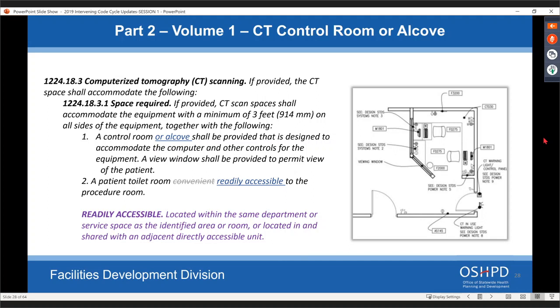For CT rooms, you can have a control room or an alcove — an alcove has no door separating the tech area from the service area, and this added some confusion where people were interpreting a door as required. That is not the case for CT. We also changed the word 'convenient' — we're making the toilet room for CT 'readily accessible,' meaning located in the same department or service space as the identified area, or located in and shared with an adjacent directly accessible unit. This makes the requirement a lot easier to meet for CT scanners.